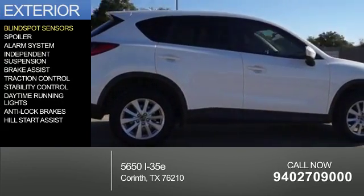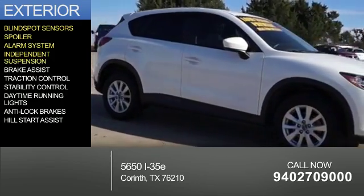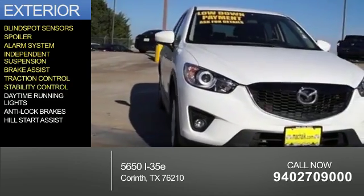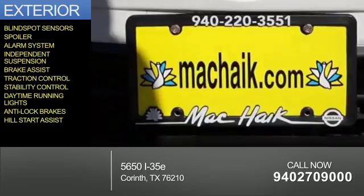The features include blind spot sensors, a spoiler, an alarm system, independent suspension, brake assist, traction control, stability control, daytime running lights, anti-lock brakes, and hill start assist.